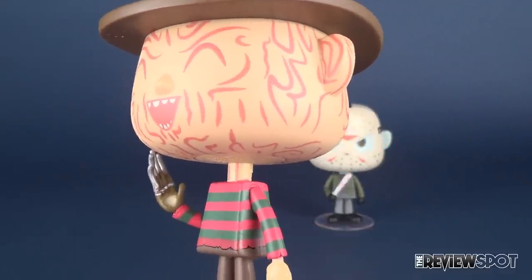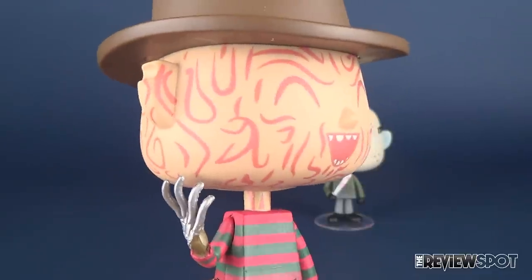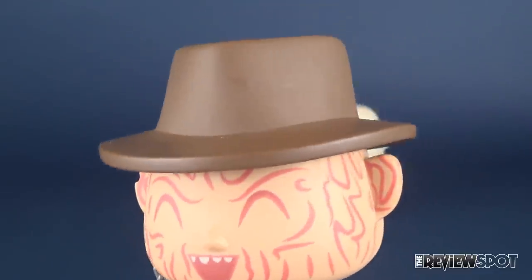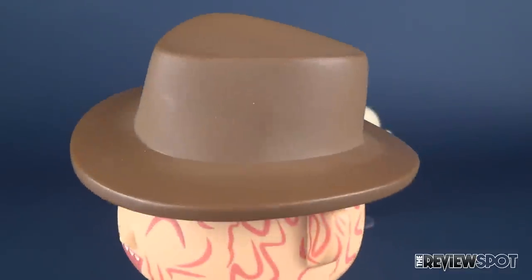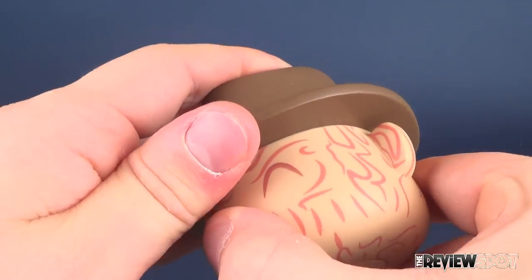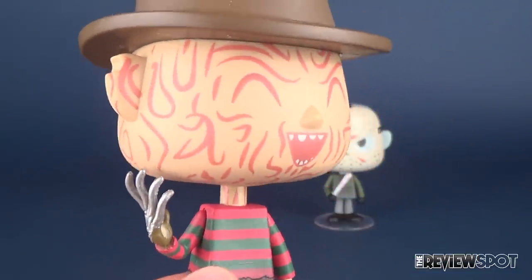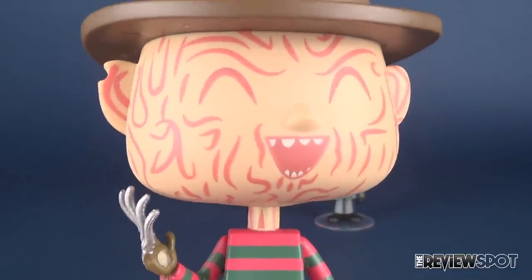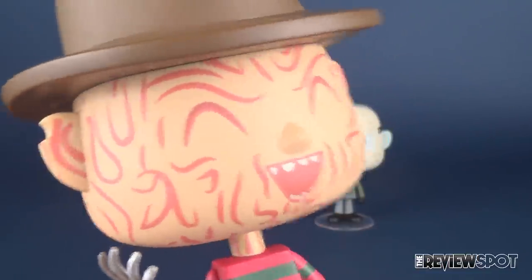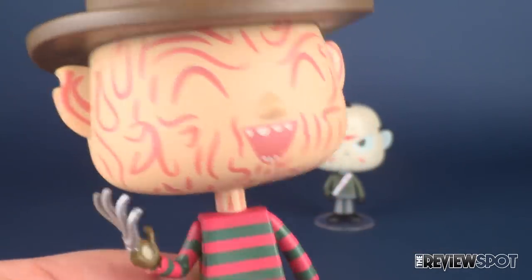He doesn't seem to have as much going for him as Jason. I think Jason of the two is my personal favorite. I do like the look of Freddy here — he has his trusty fedora on top. The fedora is not removable; it's sculpted in place. In favor of sculpting in the wrinkles, they've simply painted them in, which is perfectly fine. He's got one area of his ear that's missing while the other ear is completely intact.